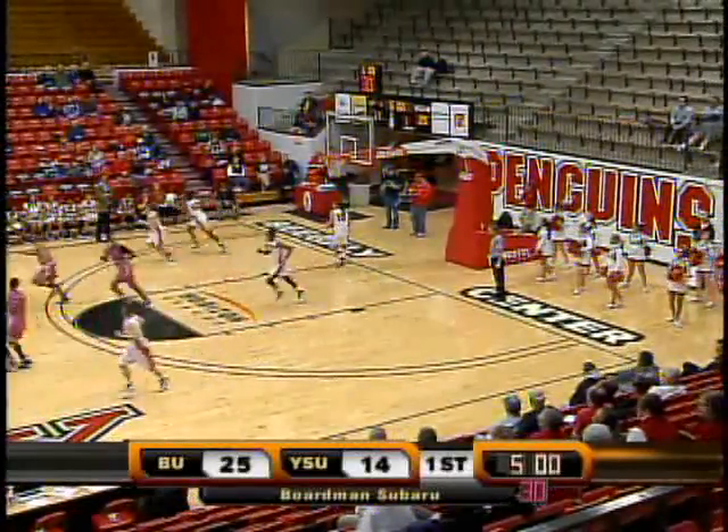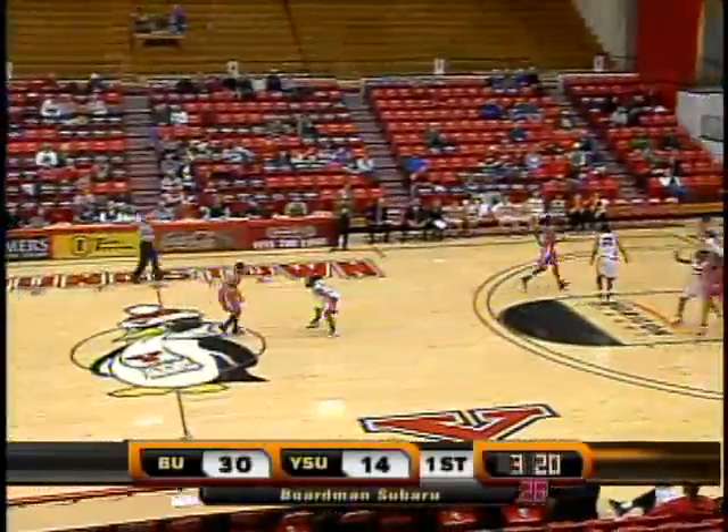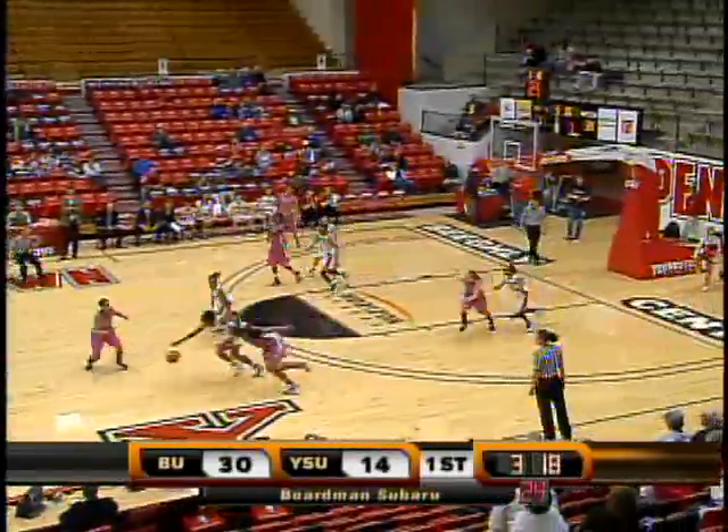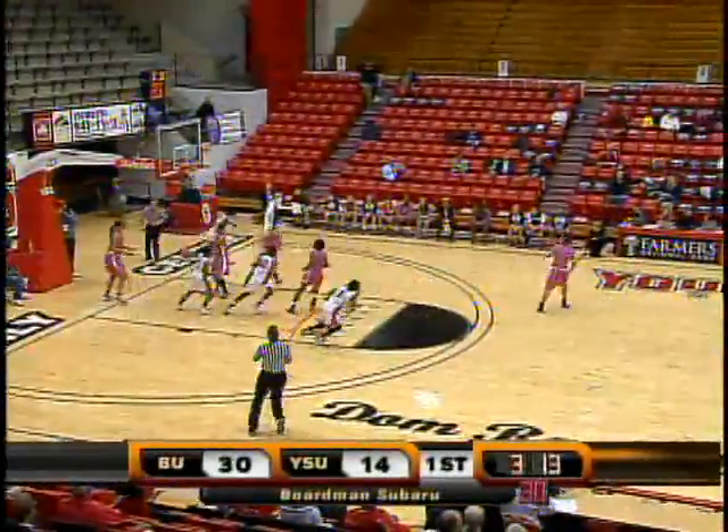Underneath all alone, and it's Brittany Bowen putting up the shot and the hot switch. Here's a steal by Brandi Brown, down the floor — Brown, line, lane, fights it up and in.